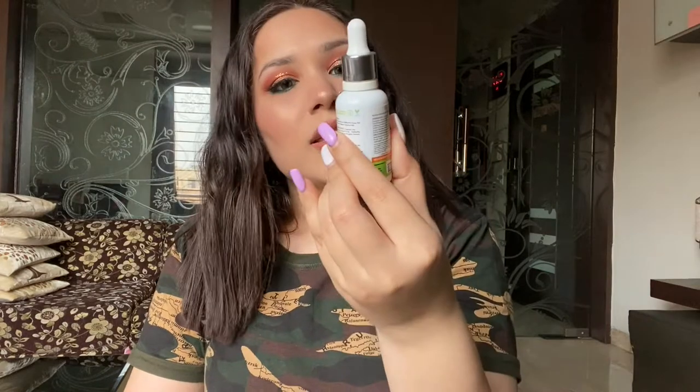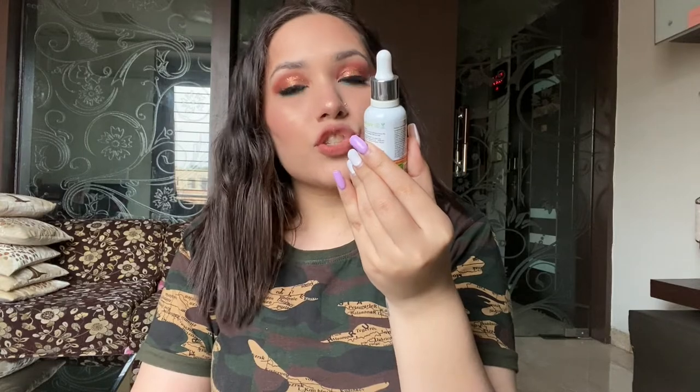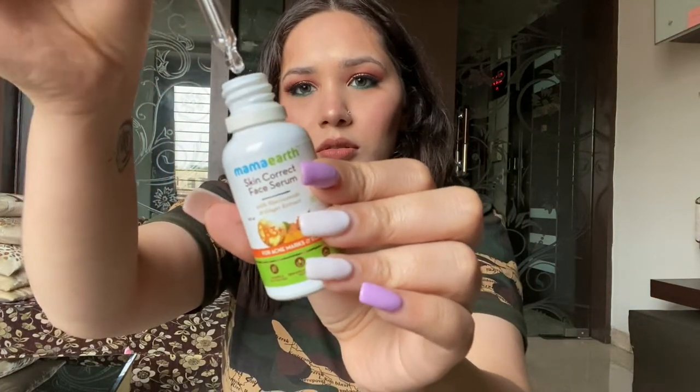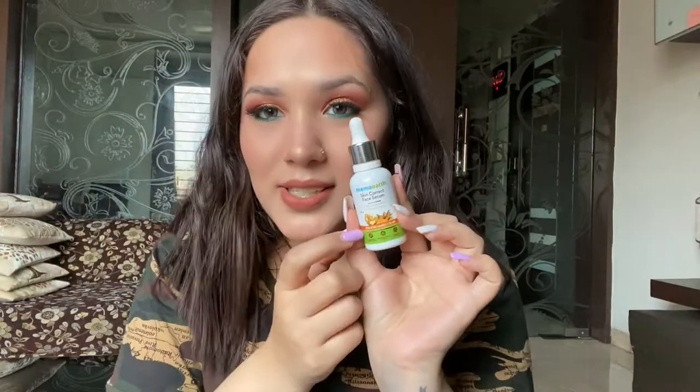The next skincare item is this one from Mamaearth — their Skin Correct Face Serum with niacinamide and ginger extract. This is how the product looks; it comes with a dropper. It's a serum that helps in reducing acne marks, scars, blemishes, and pigmentation.